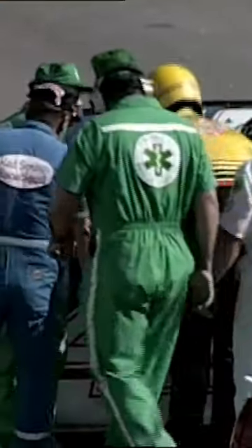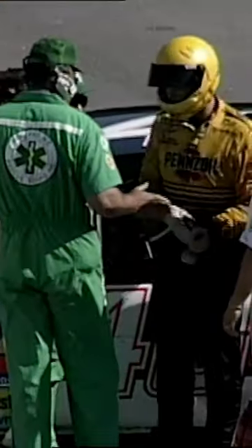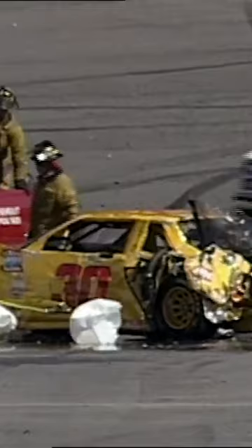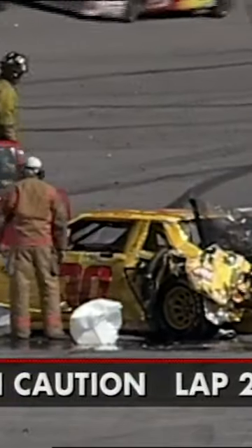Michael Waltrip has just climbed out from a horrendous looking crash at the entrance of Pit Road. He went over to talk to Shane Hall, the other driver involved. Look at all that's left of the Pennzoil Pontiac at lap 213. Here's what happened.